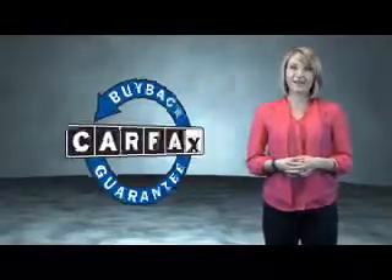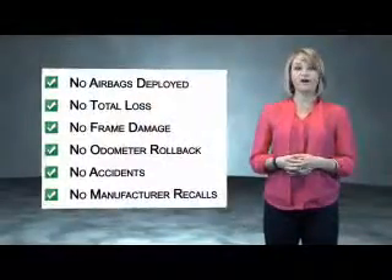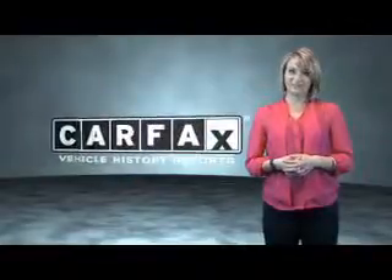Be sure to find a complimentary copy of the Carfax Vehicle History Report online or contact the dealership.